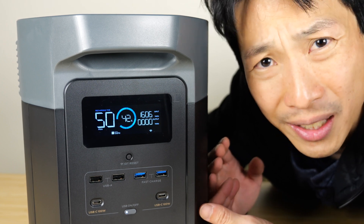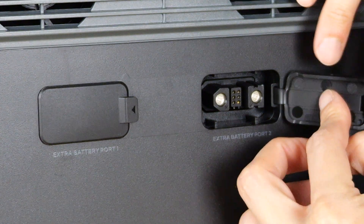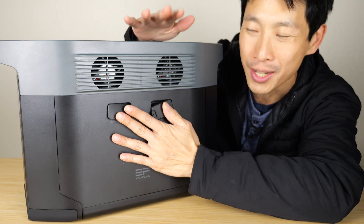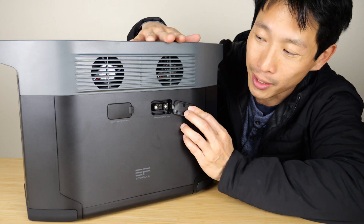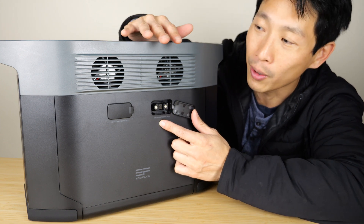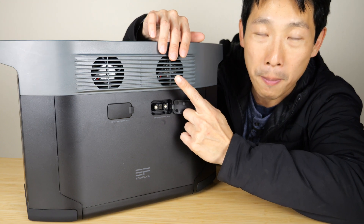You see these connectors over here? This is for extra batteries. You can add two more batteries of similar size, adding up to a total of 6,000 watt-hours — three of these joined together. The main unit has all the smarts, the Wi-Fi and everything. The other ones are just dumb batteries that connect to the main unit.